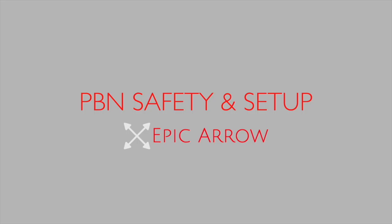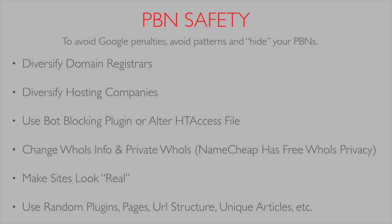Hello and welcome back everybody, it's Rob from Epic Arrow. In this video we are going to focus on PBN safety and setup.